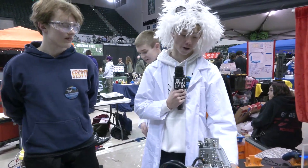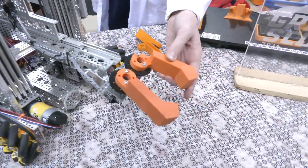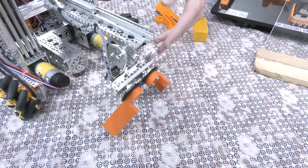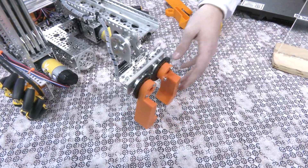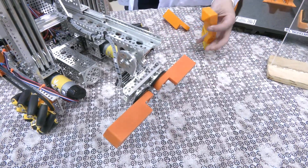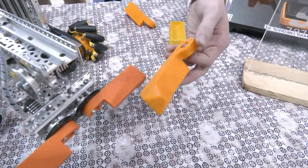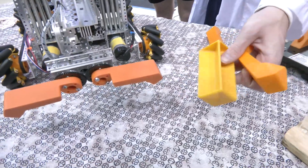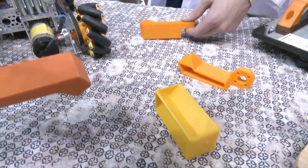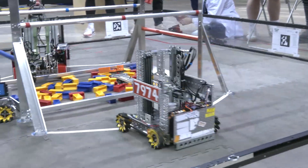I'm here to talk about our claw specifically. During the Robot in 30 Hours competition — where you get 30 hours at the beginning of the season right when the challenge releases — we designed this claw. We didn't like it at first, so we decided to go with a pyramid shape instead to try to get more flexibility with the grip on the specimen. But then we decided to go back to our original claw design because we didn't like how the specimen could move around when we were holding it.